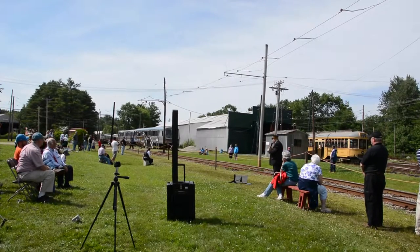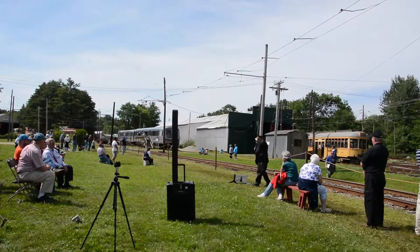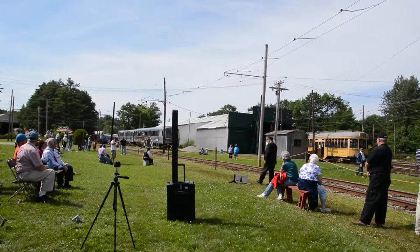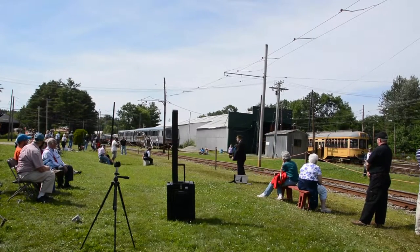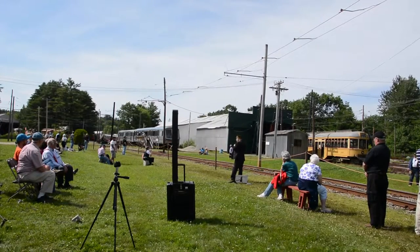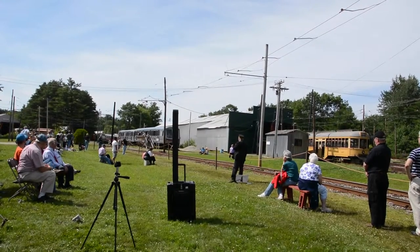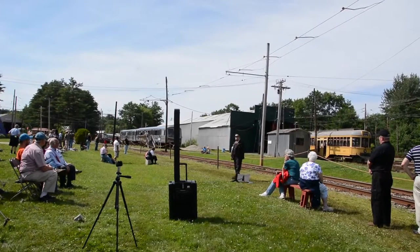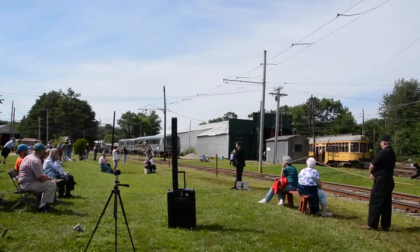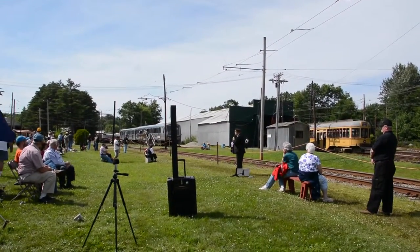We have done this parade to not only celebrate the 75th anniversary of the Trolley Museum, but also to welcome back into the fleet probably the most popular car in our collection. I can't tell you how many visitors have asked about one particular car, the Golden Chariot, Montreal car number two, which has been out of service for many, many seasons now, suffering from some electrical difficulties, some mechanical difficulties, and eventually some of the weather took its toll on the woodwork of the car.